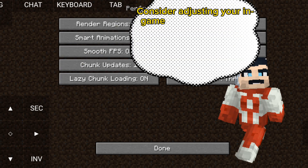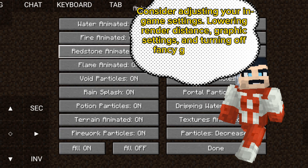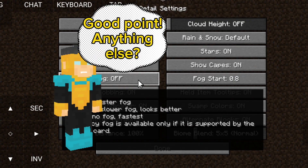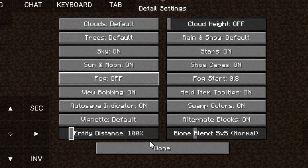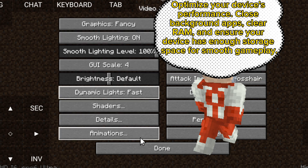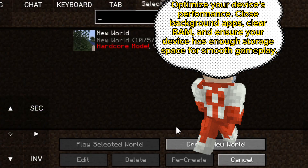Consider adjusting your in-game settings. Lowering render distance, graphic settings, and turning off fancy graphics can significantly boost FPS. Good point. Anything else? Optimize your device's performance — close background apps, clear RAM, and ensure your device has enough storage space for smooth gameplay.